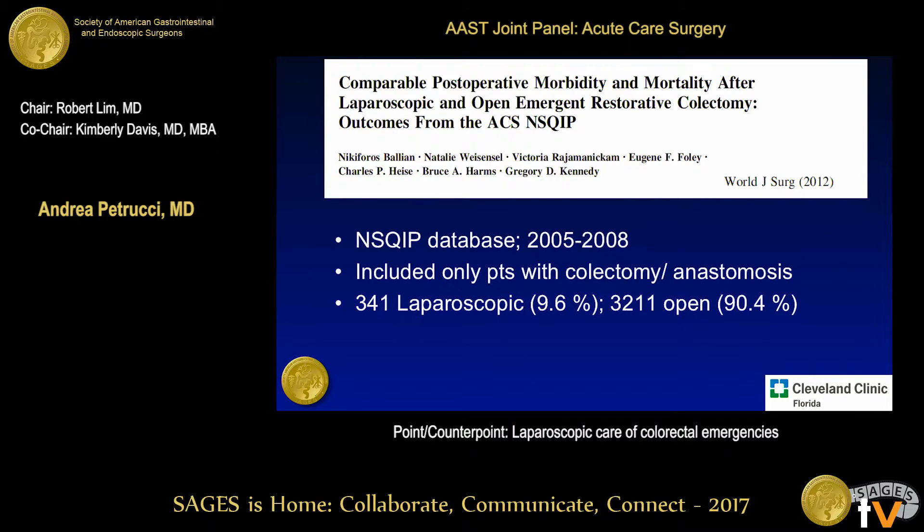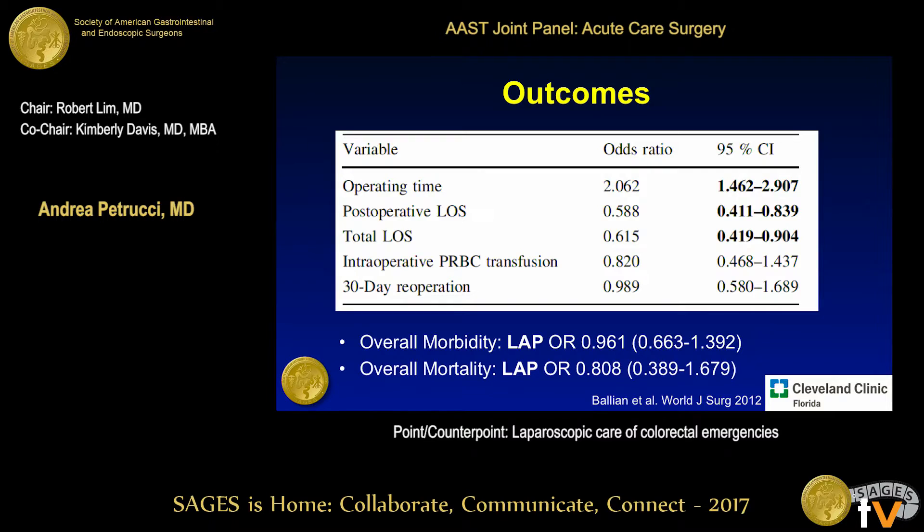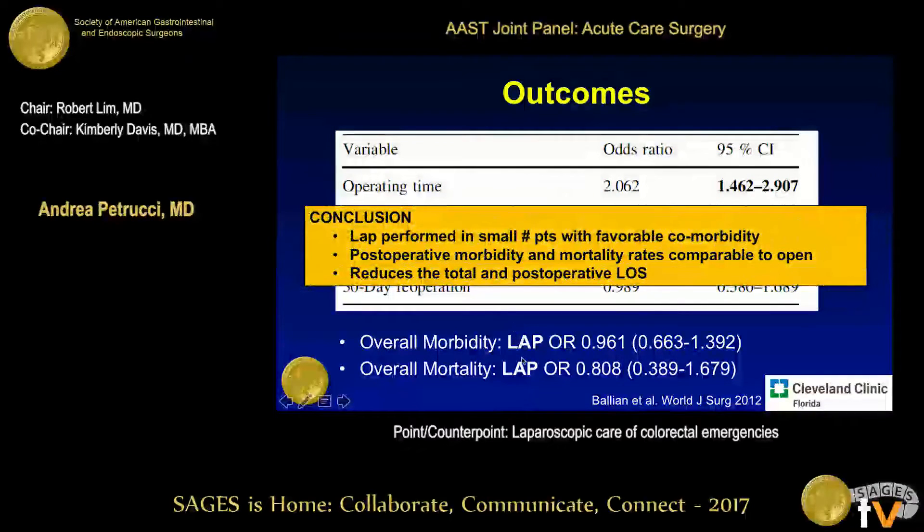Here's an NSQIP study comparing laparoscopic surgery to open in the emergency setting. To make the patient population as homogeneous as possible, they only looked at patients who underwent colectomy with an anastomosis. They found that surgeons tended to favor laparoscopy for malignant or benign neoplasms and diverticulitis, whereas those with vascular insufficiency tended toward an open approach. Overall, there was an increase in operating time — a recurring theme — and a shorter postoperative and total length of stay. Morbidity and mortality showed no significant difference. The authors concluded that laparoscopy, performed in a small number of patients, yielded favorable outcomes and shortened length of stay.